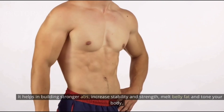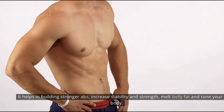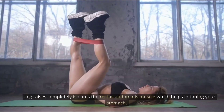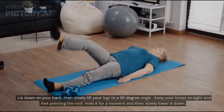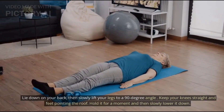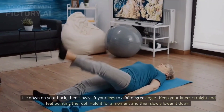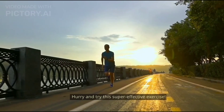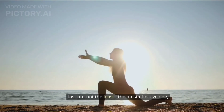Number five: leg raises. Leg raises are great for your abs and obliques. They help build stronger abs, increase stability and strength, melt belly fat, and tone your body. Leg raises completely isolate the rectus abdominis muscle, which helps in toning your stomach. To begin, lie down on your back, then slowly lift your legs to a 90-degree angle. Keep your knees straight and feet pointing toward the roof, hold for a moment, then slowly lower them down.